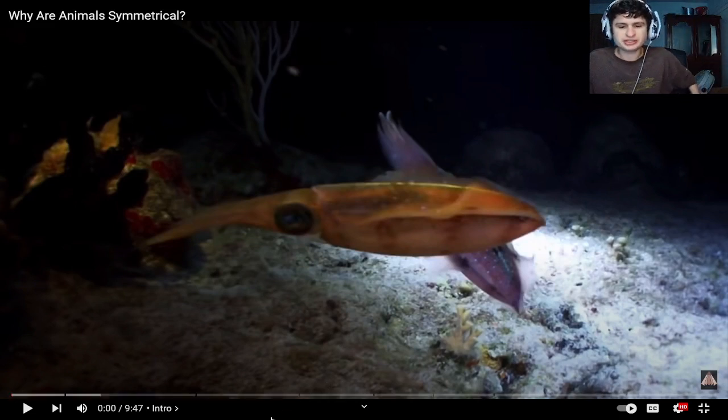All right, guys, why are animals symmetrical? Whole video essay about it. Let's check it out.